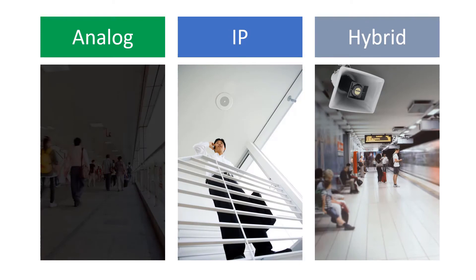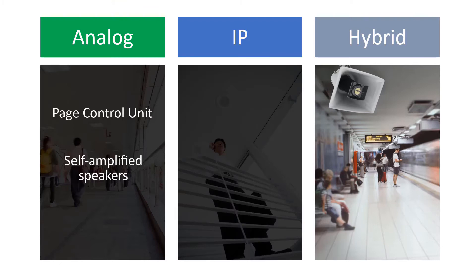So let's do a quick review. A Valcom analog paging system would use a Page Control Unit as the brains of the system and self-amplified speakers connected to the Page Control Unit. Valcom IP-based systems use IP gateways to digitize audio and send it out over a network.